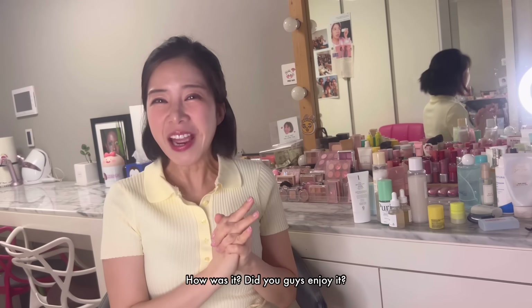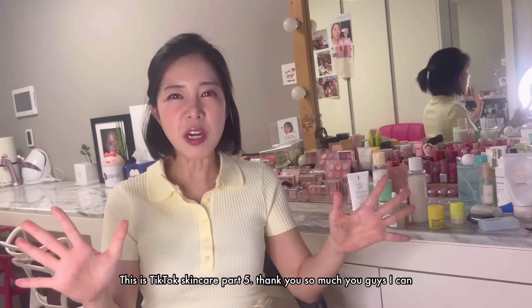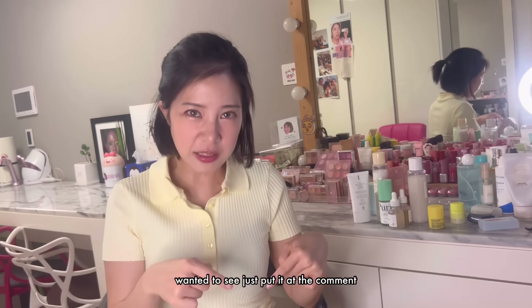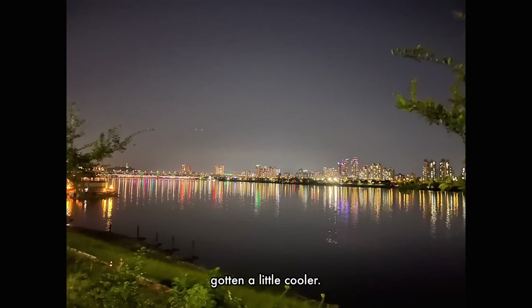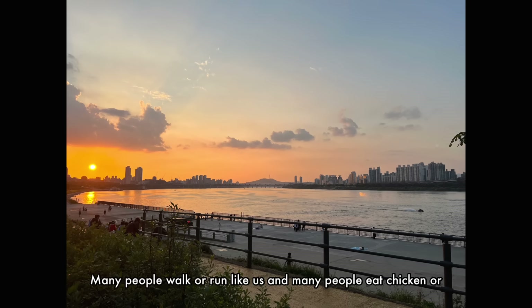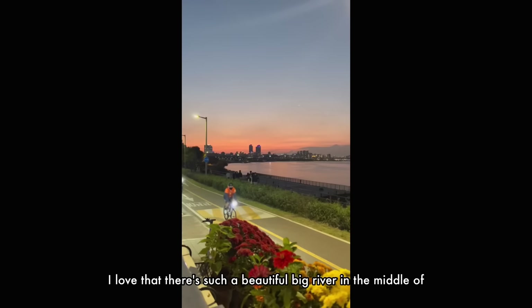Do you guys enjoy it? So this is actually TikTok skincare part five. Thank you so much — I can make five videos because you guys love this so much. Anything you want to see, just put it in the comments, including makeup products as well. At the end of August, the weather is like a sauna, but it's finally gotten a little cooler in the evening. My husband and I go out to the Han River to exercise. Many people walk or run like us, and many people eat chicken or ramen. I love that there's such a beautiful big river in the middle of Seoul.